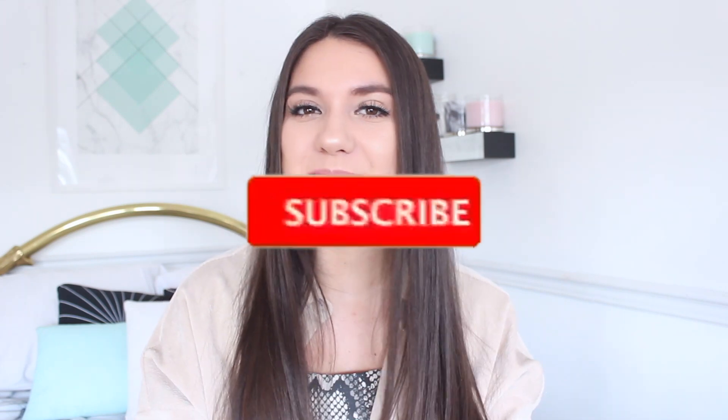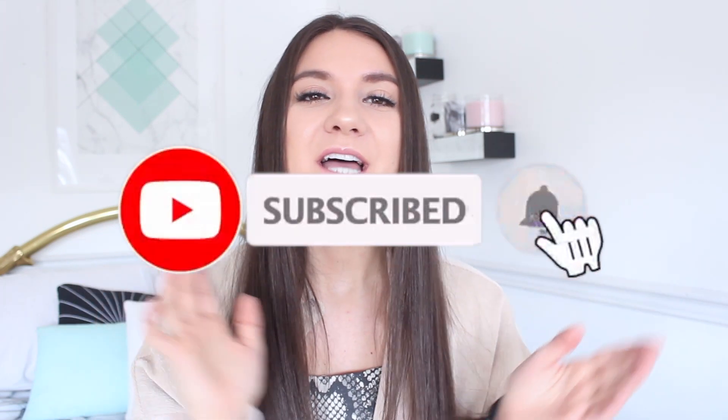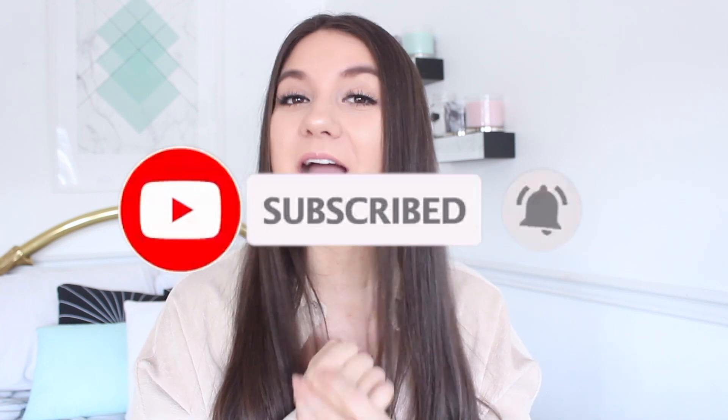Hello my beautiful Nicolettes! Welcome back to my channel, or hello if you're new. If you are new, it would mean so much to me if you hit the subscribe button and turn on the bell to be notified every single time I upload before you leave. But today's video is about how to still look super fashionable but not break the bank.